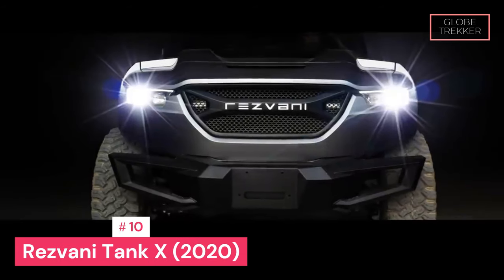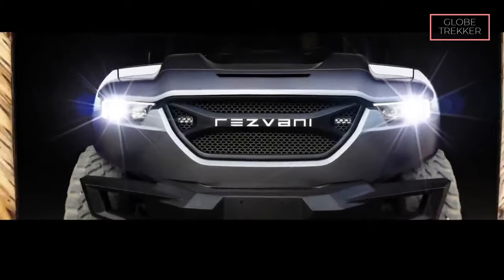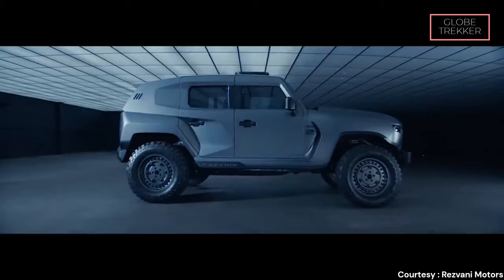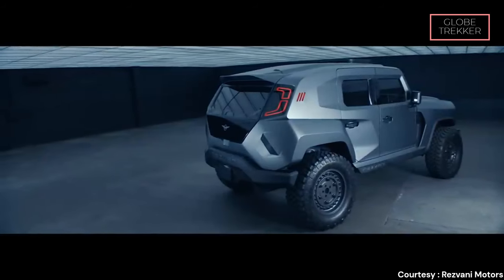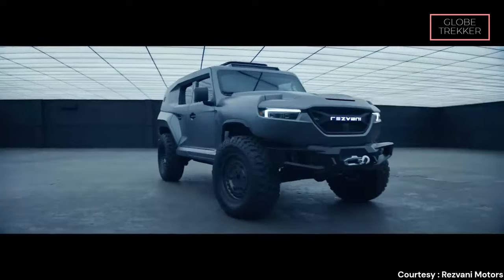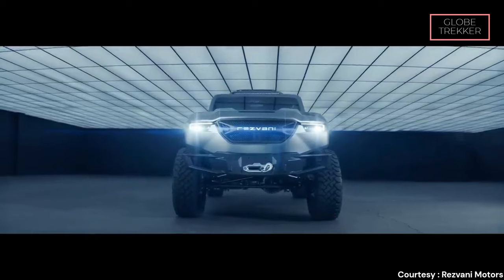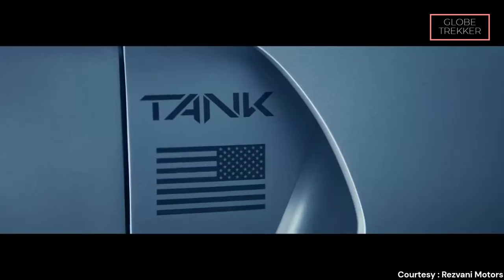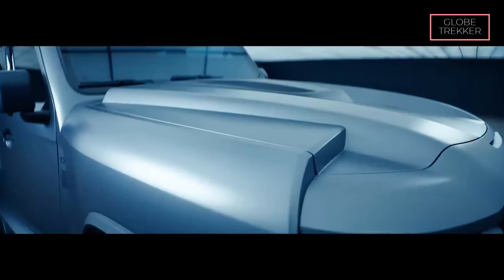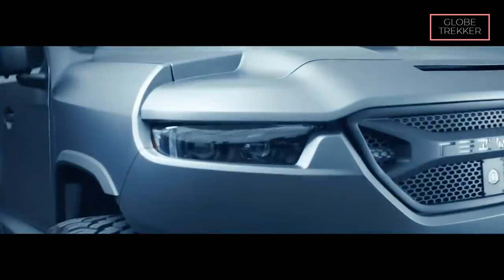Number 10: The Resvani Tank X 2020. In the realm of luxury armored SUVs, the Resvani Tank X 2020 stands out as a true titan, seamlessly blending opulence and security, breaking barriers with its unparalleled safety features, exceptional performance, and distinctive design. The Resvani Tank X boasts military-grade, lightweight ballistic armor that envelopes the entire vehicle. This composite material is designed to withstand high-caliber ammunition and provides an impenetrable shield for the occupants.